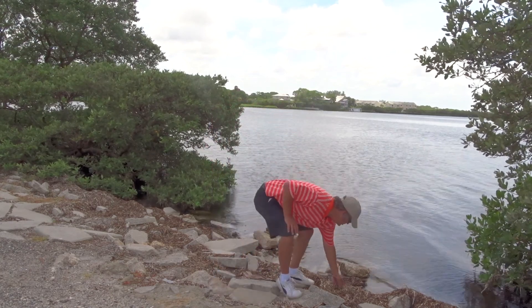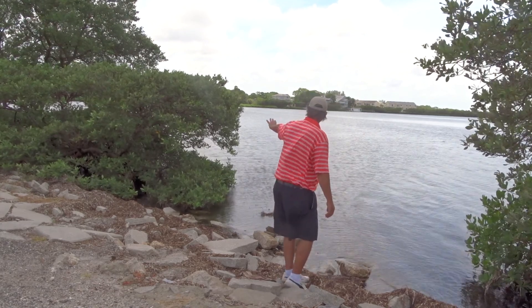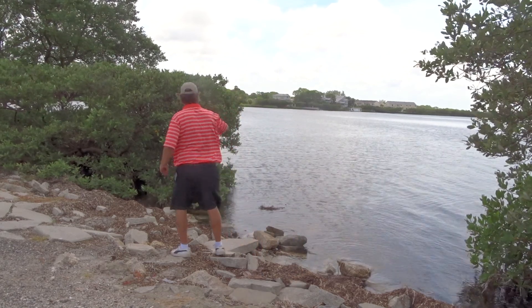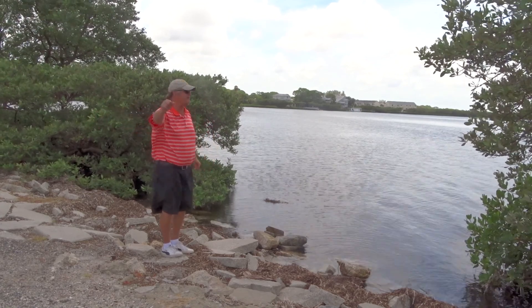It also catches a lot of the flotsam — you can see the washed up seagrass in this case. This provides habitat for mangroves, so we have our mangroves, we have the rocks here, and then they build the pavement.